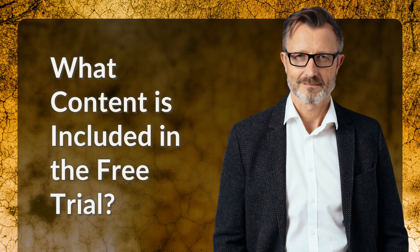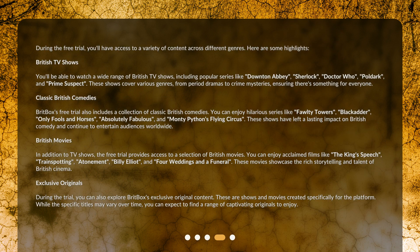During the free trial, you'll have access to a variety of content across different genres. British TV shows: you'll be able to watch a wide range of British TV shows, including popular series like Downton Abbey, Sherlock, Doctor Who, Poldark, and Prime Suspect. These shows cover various genres, from period dramas to crime mysteries, ensuring there's something for everyone.